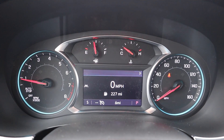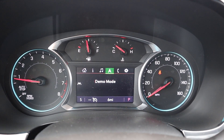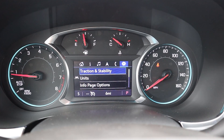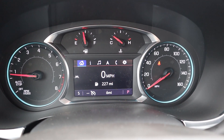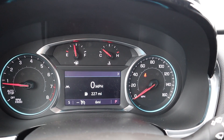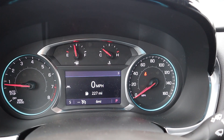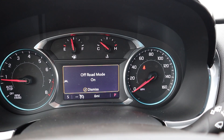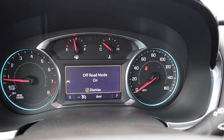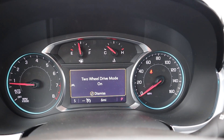Here's the gauge cluster. It's mostly analog with a screen in the center that we can use to scroll through different menus. It's in demo mode so you can't really see much, but you can get the general gist — information, music, navigation, all that. We have some different drive modes: right now we're in two-wheel drive, which is front-wheel drive. We can switch into all-wheel drive mode, then into off-road mode, and finally tow mode.